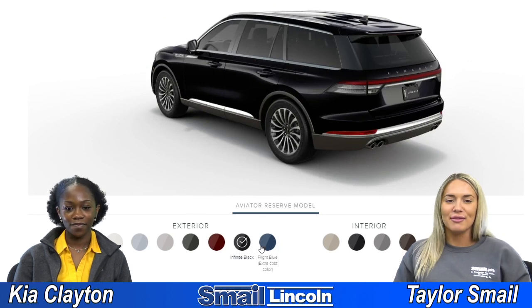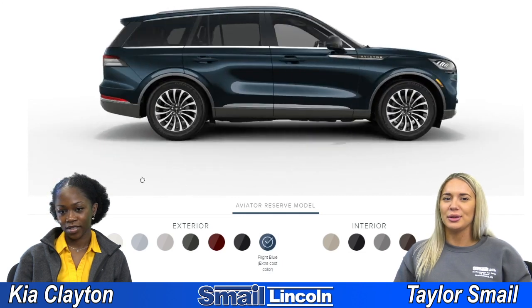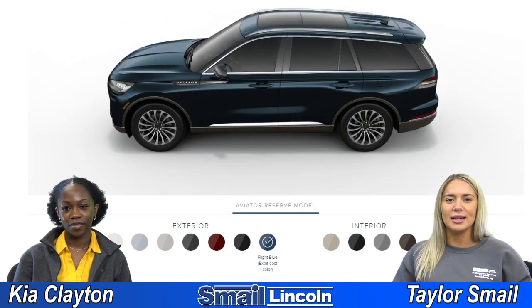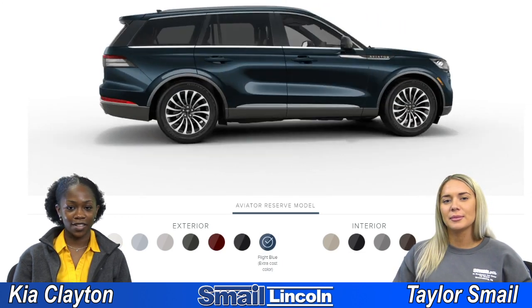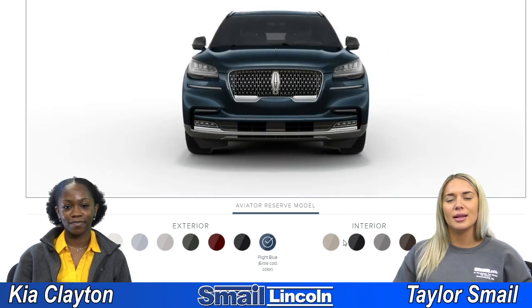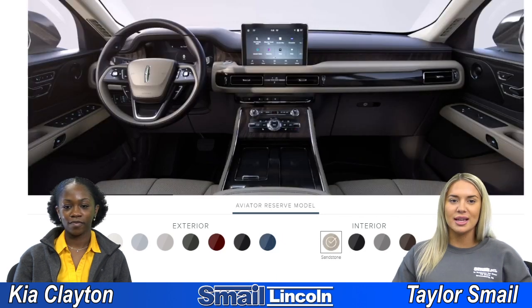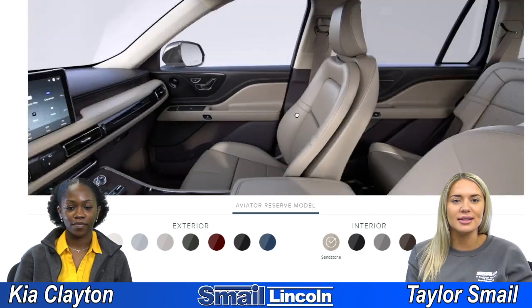And then last but not least we have Flight Blue, which I kind of expected to be a little lighter, as with all of them. It's kind of a funky color — you don't really see this kind of blue. Yeah, it's definitely not like a royal blue, it's like a dark turquoise almost. And so that's it for the exterior — we're going to go ahead and move on to the interior, and the first one we have is Sandstone.